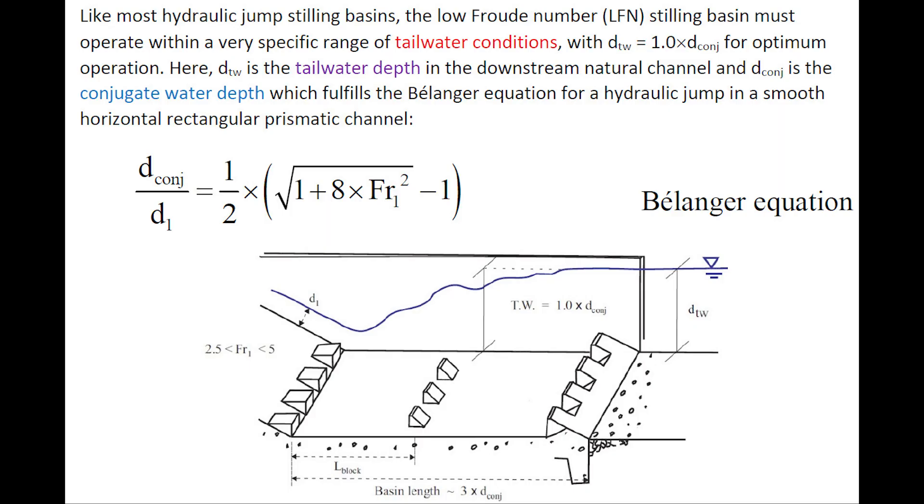Like most hydraulic jump stilling basins, the low-Froude number stilling basin must operate within a very specific range of tailwater conditions, with optimum operation when the tailwater depth equals the conjugate depth. The tailwater depth is the depth in the downstream natural channel, and the conjugate depth is the one which fulfills the Bélanger equation for a hydraulic jump in a smooth horizontal prismatic rectangular channel.